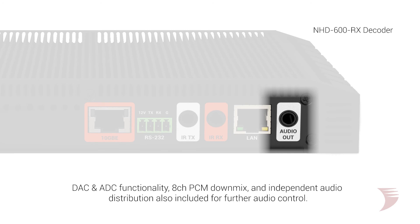Audio embedding and de-embedding is also included on both encoder and decoder with DAC and ADC functionality, 8-channel PCM down mix, and independent audio distribution. And for applications calling for multiple sources to be displayed at once, the 600 series has you covered.